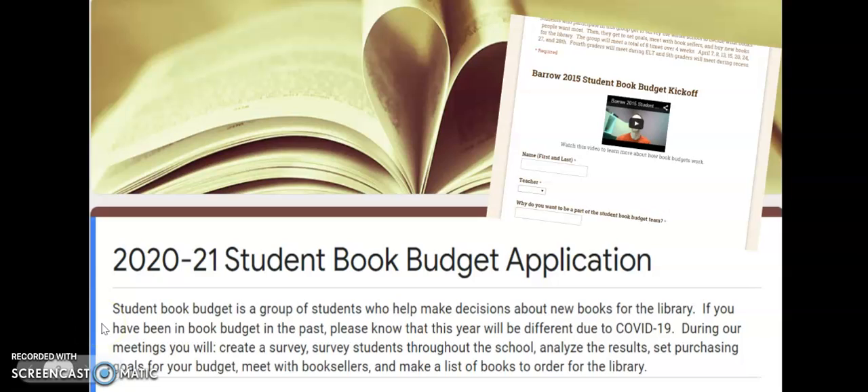First is the application — students apply to be on the book budget through a Google Form, and this worked the same way in our virtual setting. I shared it with teachers to put into their Google Classrooms, and students submitted their form for me to decide who would be in the group.